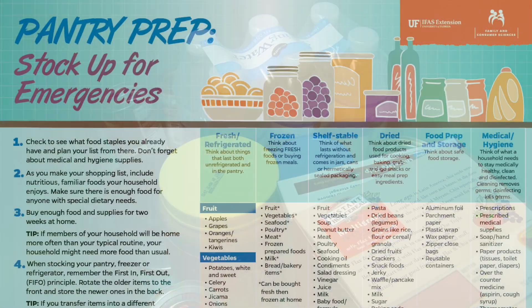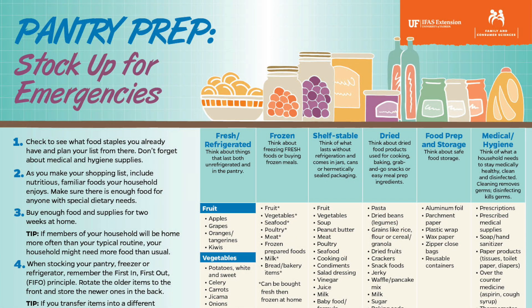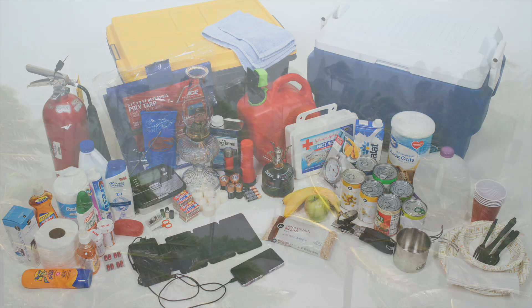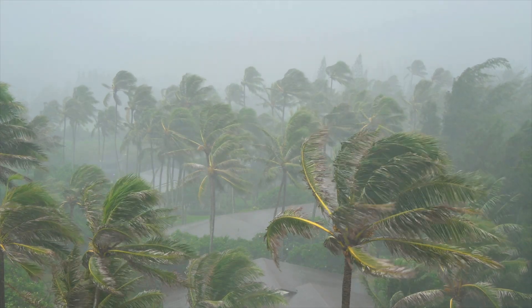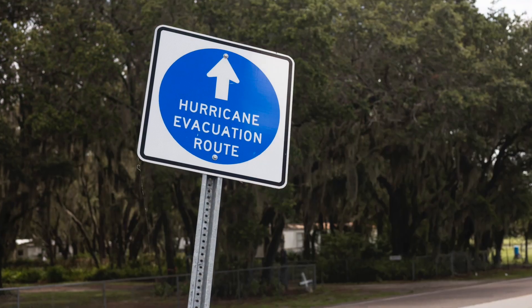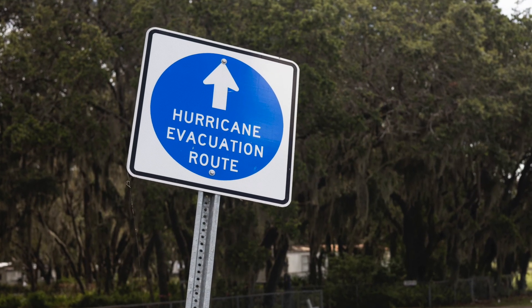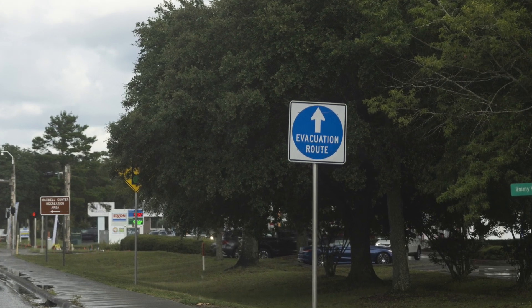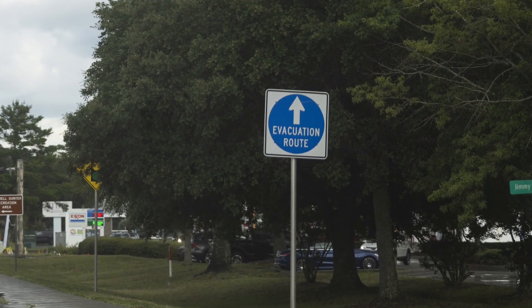There are a lot of resources out there. UF-IFAS Extension has some great resources on how to prepare your hurricane preparedness kit. When you believe that a hurricane is about to impact your area, one of the first and most important things you can do is listen to your local officials. That includes understanding what your evacuation zone is, and if you are in that evacuation zone, making sure that you listen carefully and evacuate if needed.